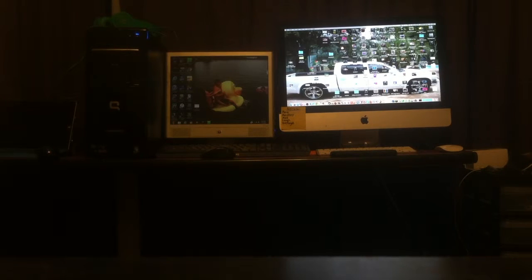Hello everybody, it's the Technical Wizard here. And today I'm going to be doing a boot race between Windows 7 on this Compact Presario CQ5320F, and Mac OS X Yosemite — or I think El Capitan — on my 2009 iMac.